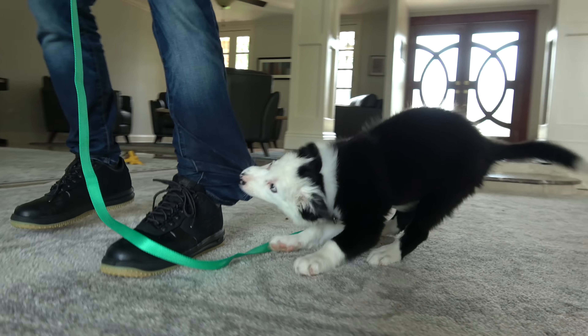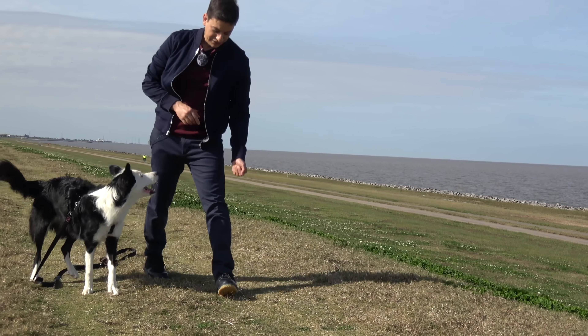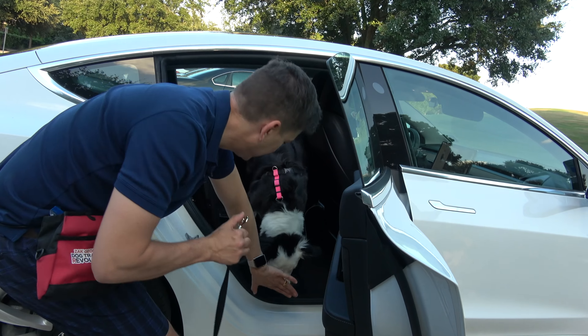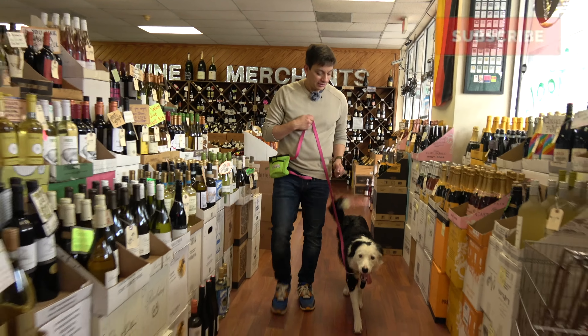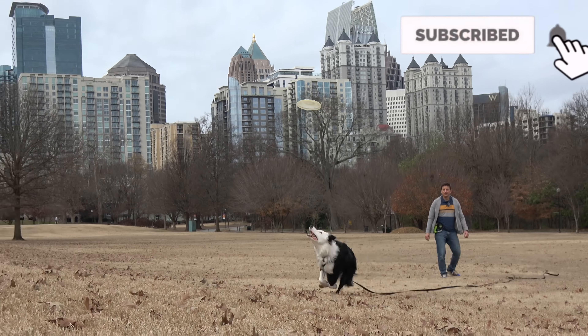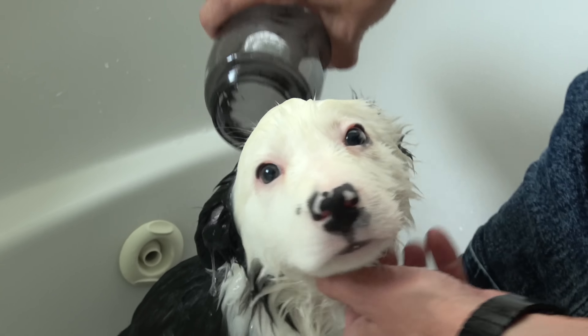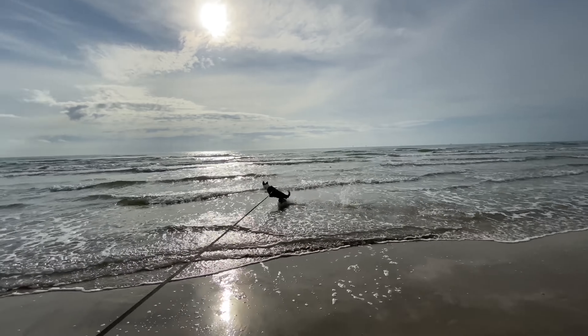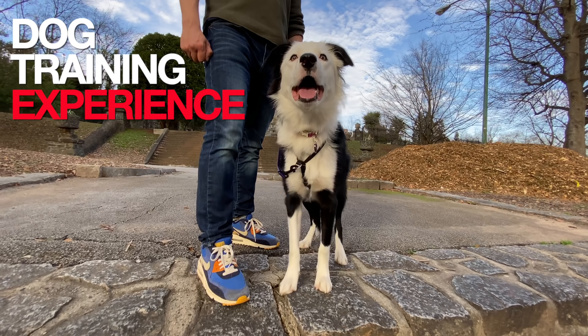I'm Zach George. I train dogs. This is my new dog, and I'm gonna show you how I train her from day one. Things definitely won't always go smoothly. You can start from the beginning, or you can pick up anywhere. Subscribe and hit the bell notification so you never miss an episode. When you put into motion an approach based on love and respect, your results will forever remain in motion. This is Inertia. Welcome to the Dog Training Experience.